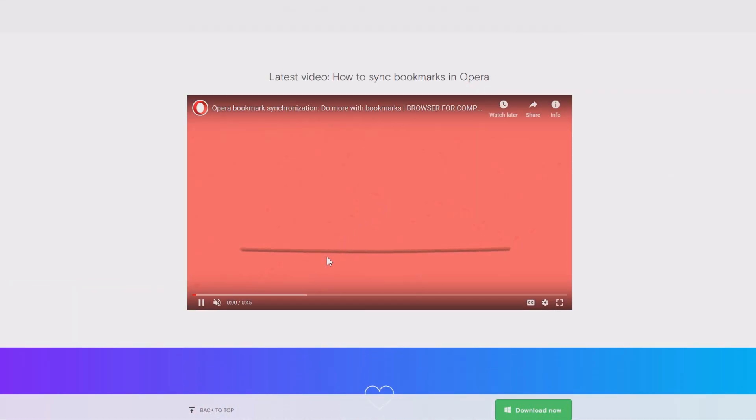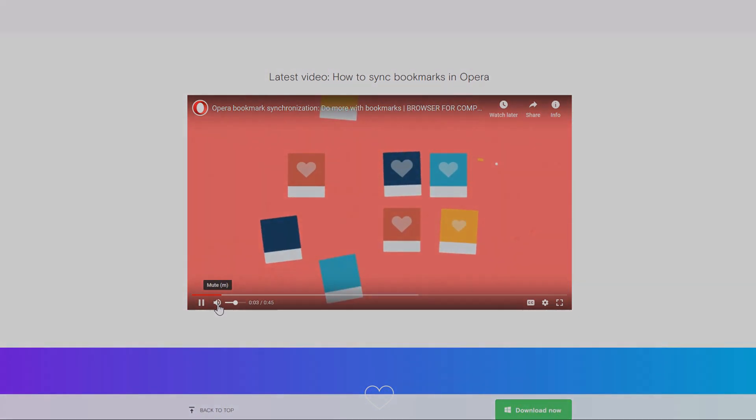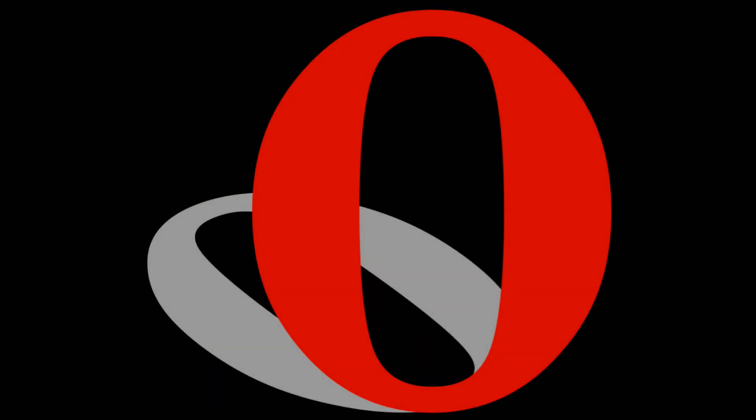So yeah, maybe you can't have Opera as your only web browser, but it's a very good one. And of course that makes it not be on place one.